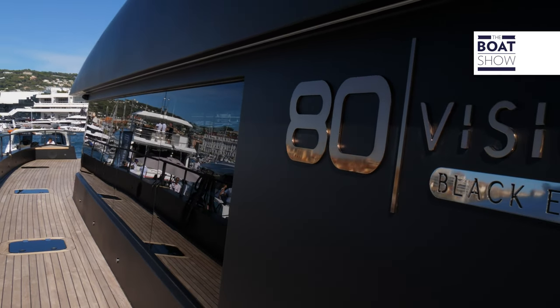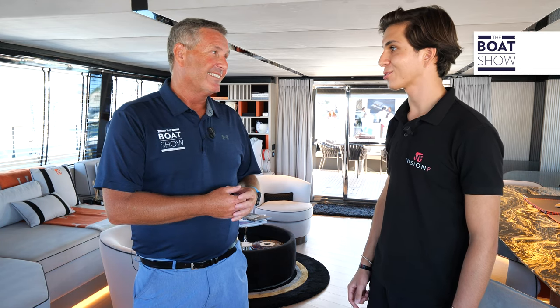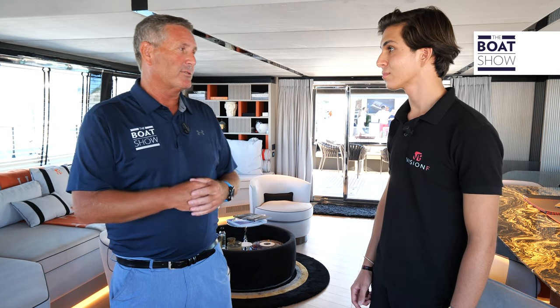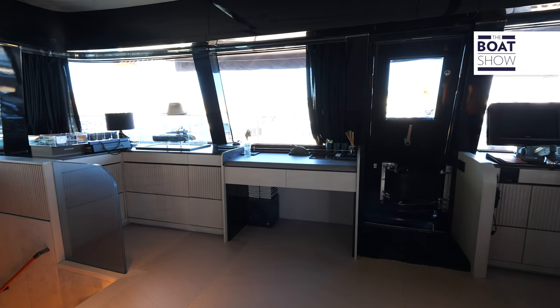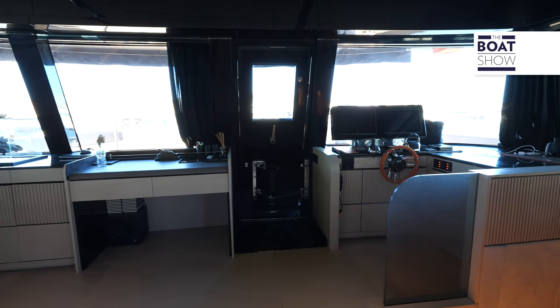This is a family business, and the Vision was inspired by Baran's father. Some of the Vision's key features include the aluminum superstructure and construction. The main salon is 500 square feet with 365 degrees of view — it's all clear so you can see everything around you.